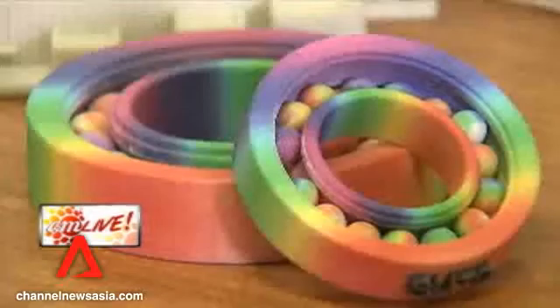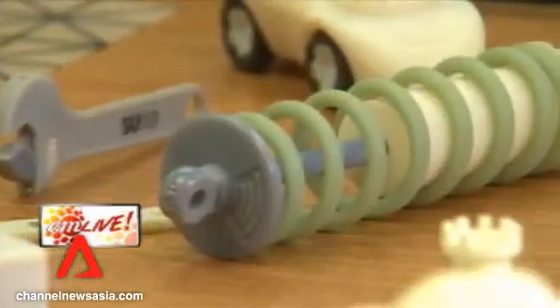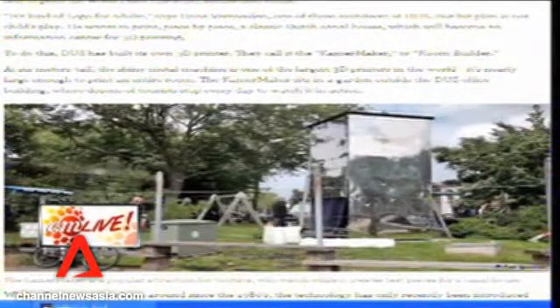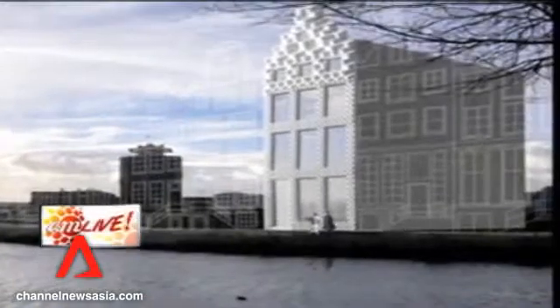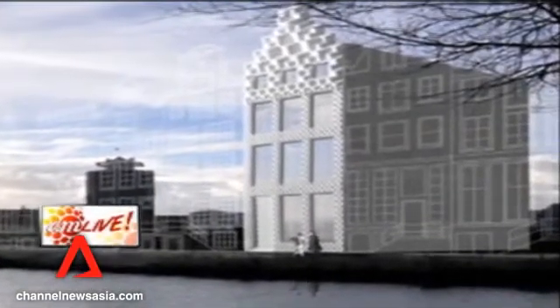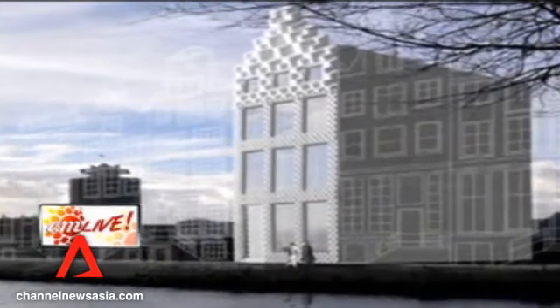What is most exciting about 3D printing, experts say, is that it will change the way we think and create things. Take a look at this project — someone in the Netherlands is working on printing a house. Yes, it looks bland and not very inviting, but it could one day revolutionize the property market.